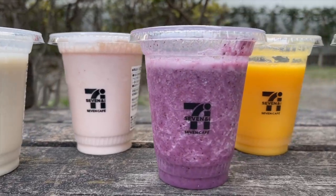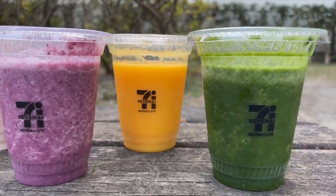I found myself a park. I carried all of them inside here so I could try them all. I brought my own straw to try these out.